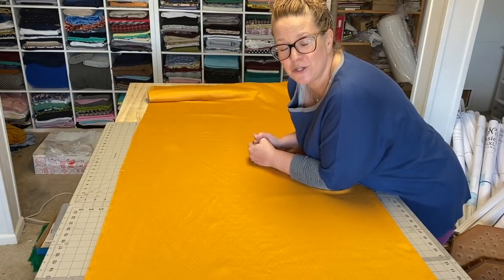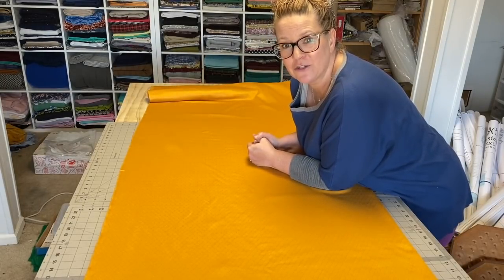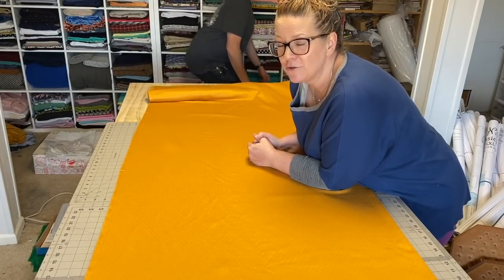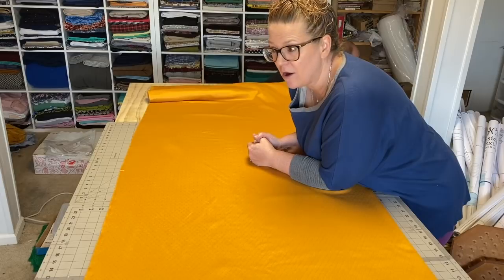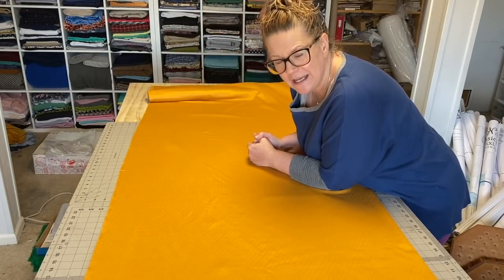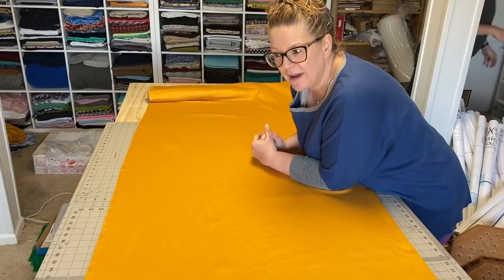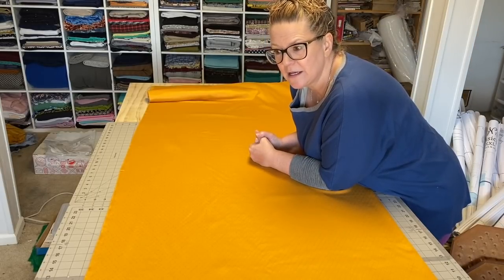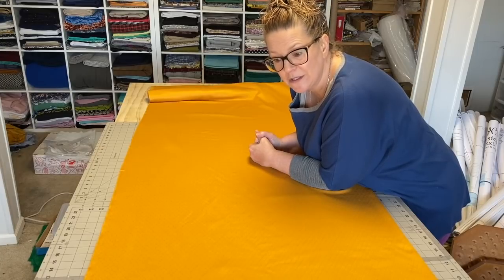Hi friends, welcome to Stay Stitching. My name is Carla and I'm glad you're here. Feeling a little bit better — had to do some research last night about how long the stomach flu can last. It can last up to 10 days. Wilson and Troy have both been fighting it a little bit, but I think I'm definitely better today.